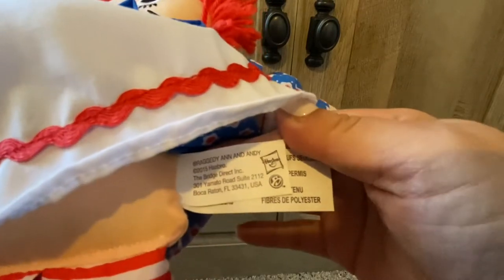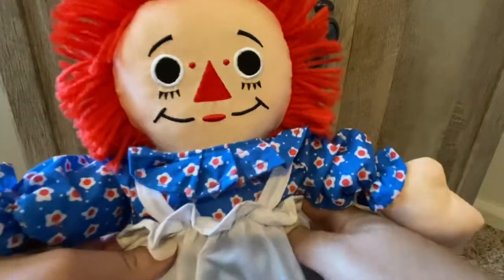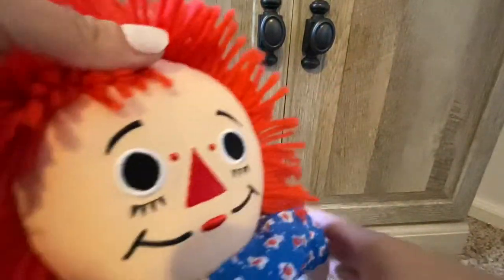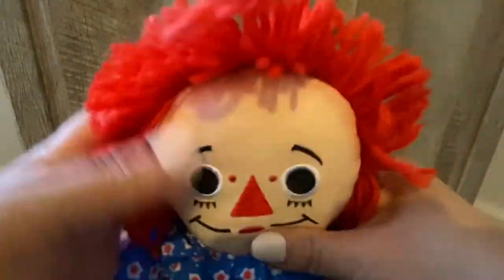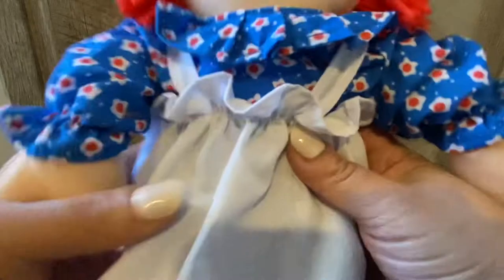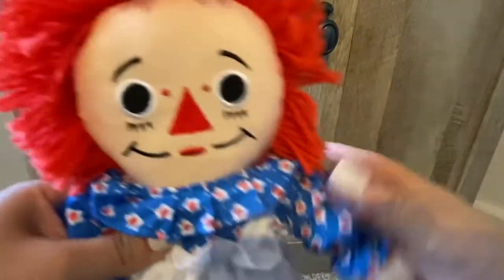Her tag says 2015 Hasbro, The Bridge Direct. If you're familiar with this, The Bridge Direct also did collaborations with Strawberry Shortcake and American Greetings. She's noticeably different than my Hasbro and Playskool vintage ones — she's made in 2015. She has a little loop in her hair which is adorable. Her hair is very soft but very different from my other Playskool and Hasbro Raggedy Anns — again, this is a collaboration with Bridge Direct and Basic Fun.